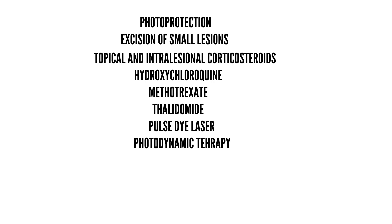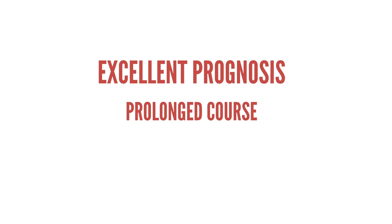Jessner's lymphocytic infiltrate is a benign, self-limiting disorder with excellent prognosis. However, given its prolonged course — sometimes years — and the controversy surrounding the diagnosis, a semi-annual re-evaluation with repeated biopsies and laboratory tests as needed is appropriate for most patients.